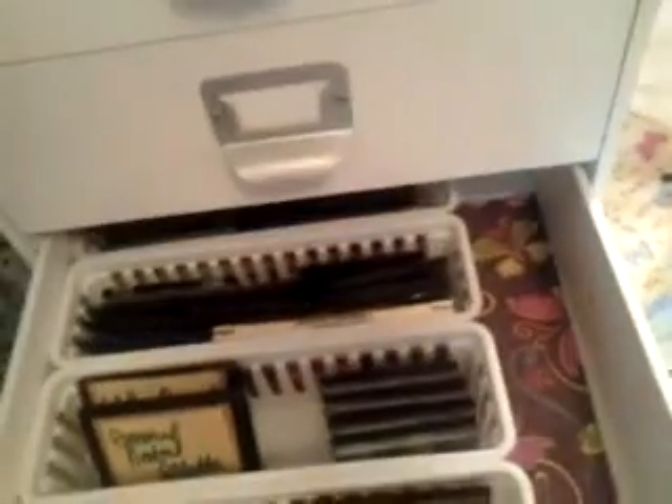I just want to share with you that you can do it in any configuration. Go to Walmart and get those little cheap baskets — you can even get a couple of those long ones to store stuff. I know you won't be able to see that, but that's my blushes and bronzers right there. And yes, I've got stickers on them, but that's the way I roll.